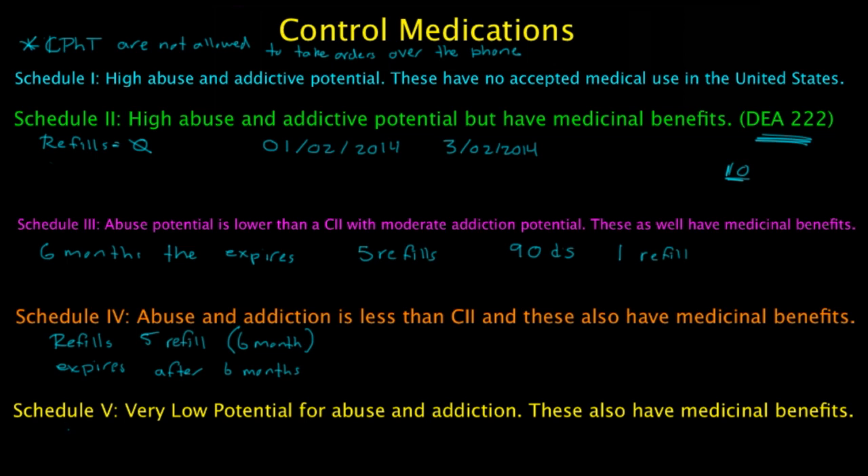Schedule 5 refills are good for 1 year, and all Schedule 5 prescriptions also expire after 1 year. Examples of Schedule 5 medications include Lomotil, Phenergan, and Acetaminophen with Codeine Elixir.